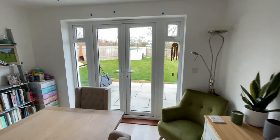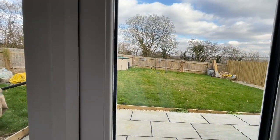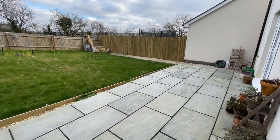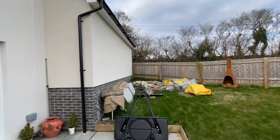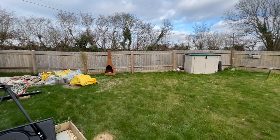Heading outside, we have a fully fence-enclosed rear garden with a large paved terrace and level lawn. To the side there is a double garage with an up-and-over door and power and light.